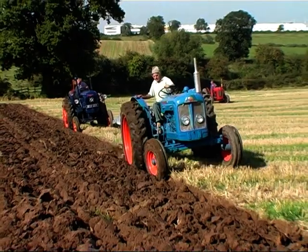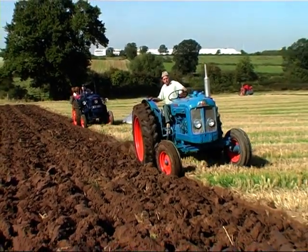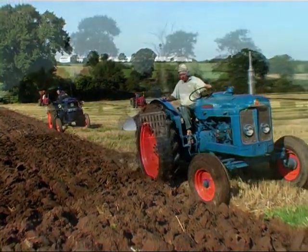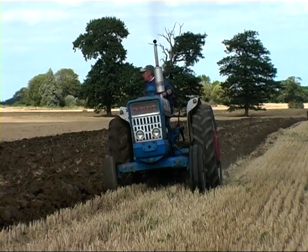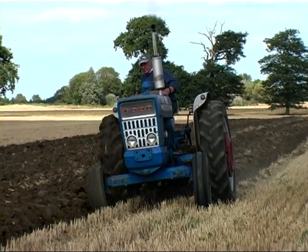Power was an ever-increasing feature of the tractors of the 1960s. Farmers wanted more power at their fingertips, so that they could use bigger implements and cover more ground in less time. As an answer to this, the main tractor manufacturers gradually offered tractors with more power.